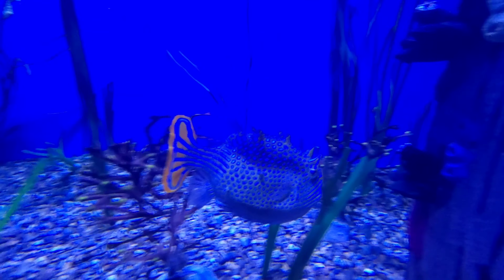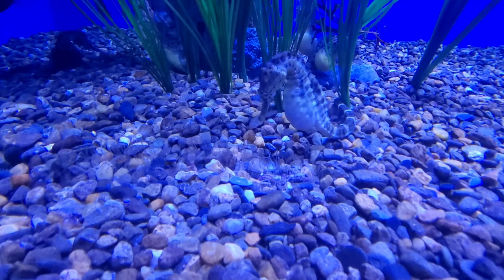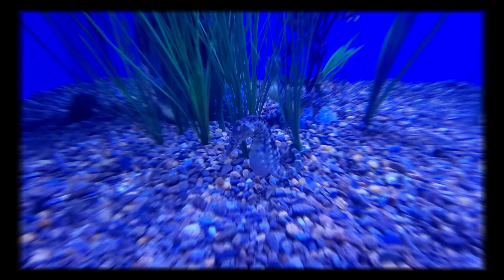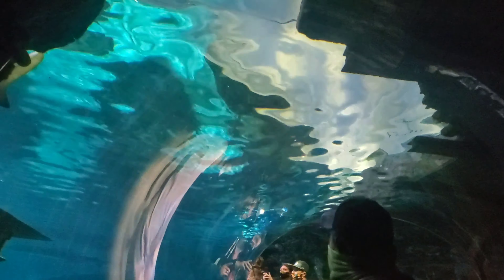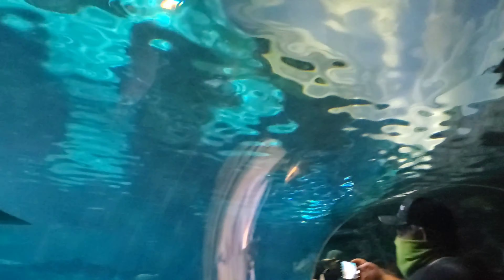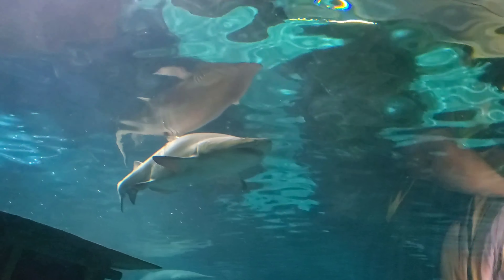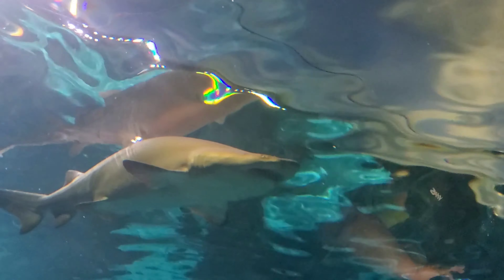We're at my favorite section of the aquarium — the seahorses. Love these things. Look at this one — it's expecting, which means it's a male, because male seahorses carry the babies. Got a belly full of them! Look at this little one. I dearly love the seahorses. There are all kinds of them in there, actually. My favorites.